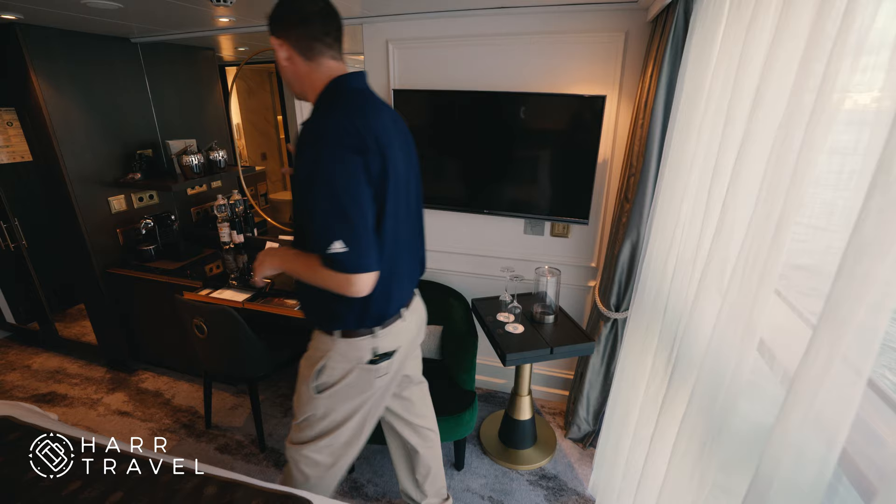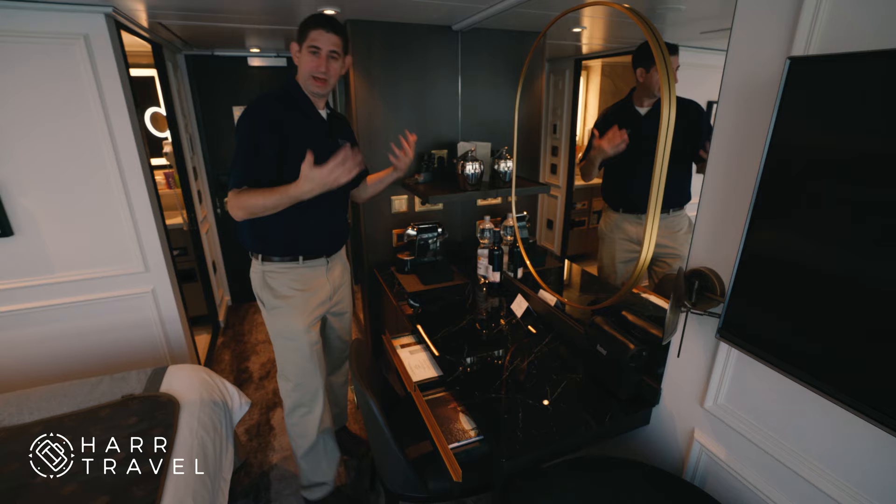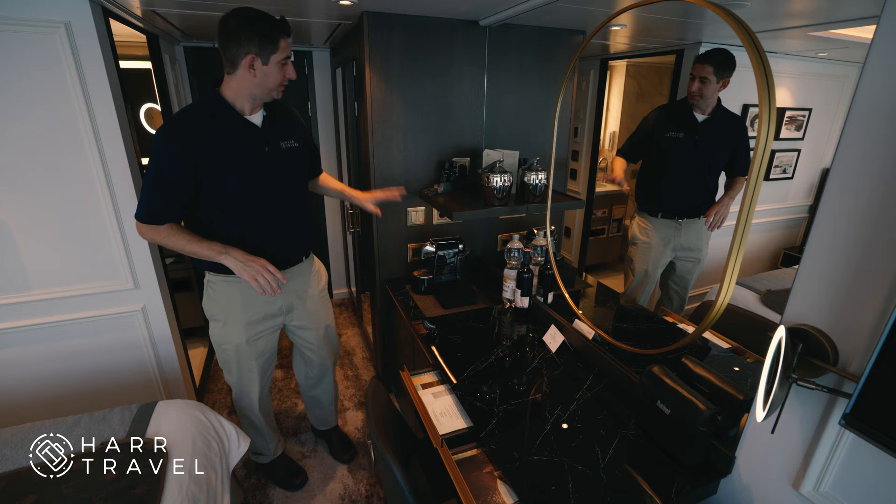There's a large TV which can be pulled out and adjusted for your viewing. As we move over, you have a really large vanity with a halo-lit mirror right here. There are a lot of standard amenities on board Crystal which would be upgraded on other ships.